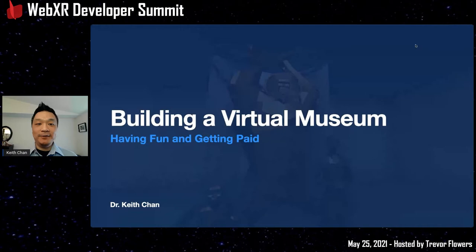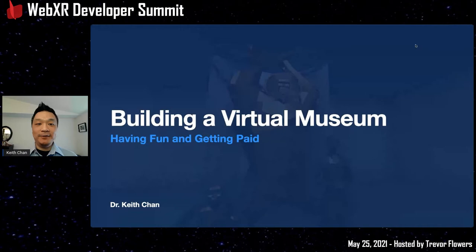I've watched all the talks and it's been amazing today, learning so much. Alright, my talk is called "Building a Virtual Museum: Having Fun and Also Getting Paid." I'm Dr. Keith Chan. I teach biological anthropology in community colleges in the San Diego area. This topic involves human biology, human evolution, genetics, monkeys, apes, and fossils.